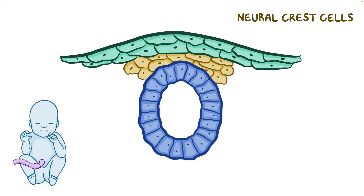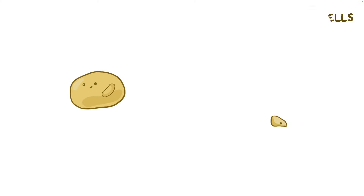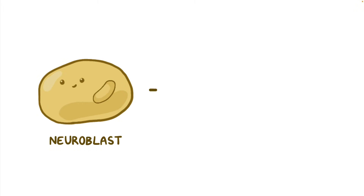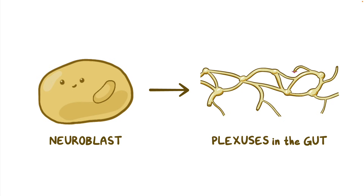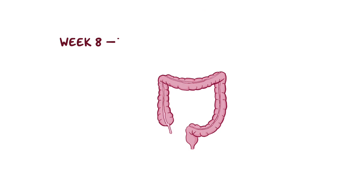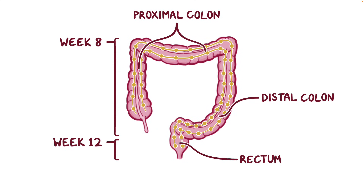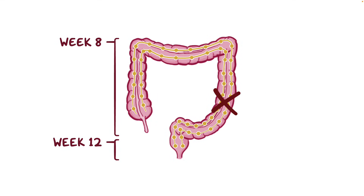During fetal development, there are cells called neural crest cells, which are a group of fetal cells that migrate away and differentiate into a variety of different cell types. In this case, some of them become neuroblasts, and eventually the nerve fibers of the plexuses in the gut. Starting from the mouth, the neuroblasts migrate toward the anus. Around week 8 of development, they reach the proximal colon, then pass through the distal colon, and around week 12 they have finally reached the rectum. A disruption of this neuroblast journey in this time window means that the nerve fibers don't develop in the rectum and parts of the colon.